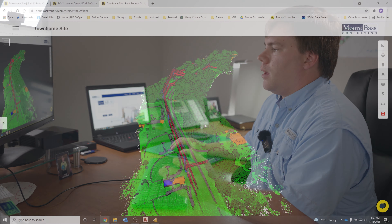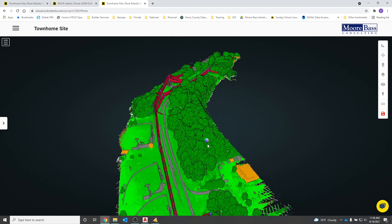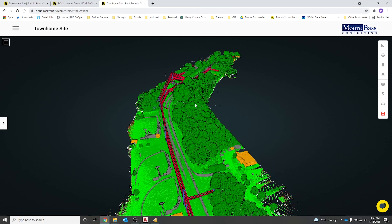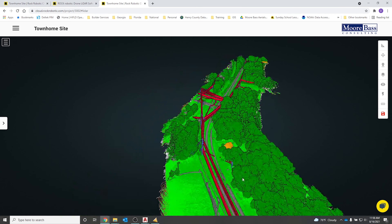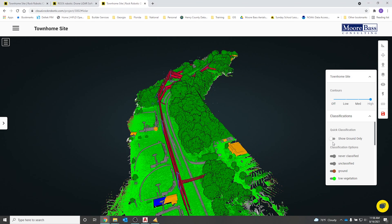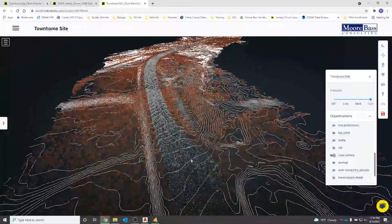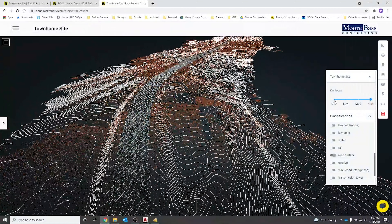We went ahead and uploaded the data to the Rock Cloud from what we flew earlier and we've already got the processing done via Rock Surveyor. Our normal workflow is to upload everything to the Rock Cloud and let it do all the heavy lifting. It starts with a raw point cloud, processes it, and categorizes everything based on our specifications. We come back when it's done and the full point cloud has all the LiDAR classification schemes applied with different colors signifying the different layers.